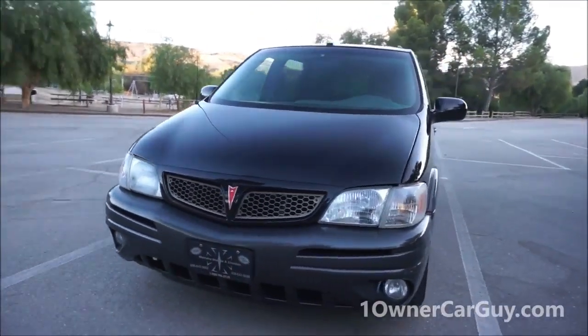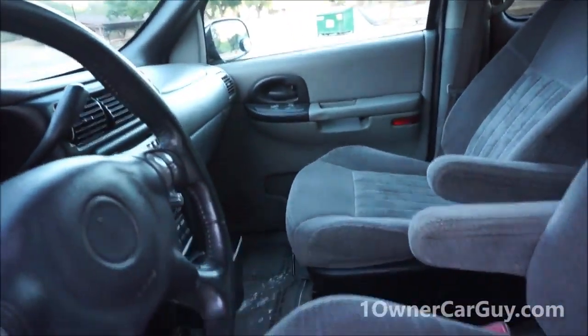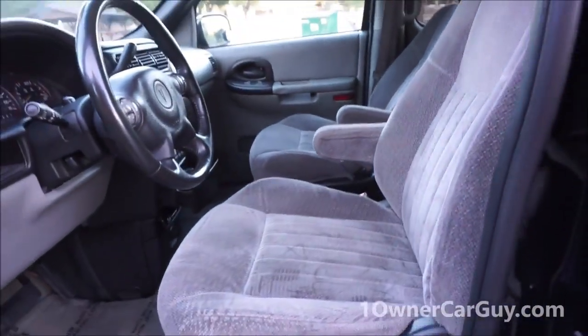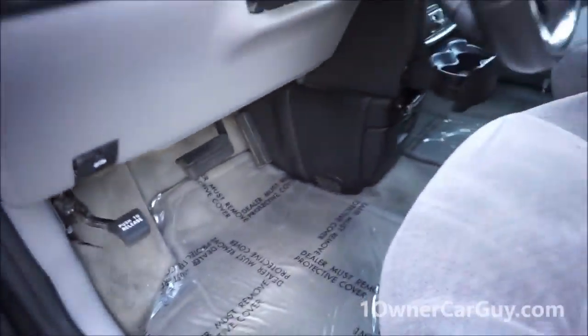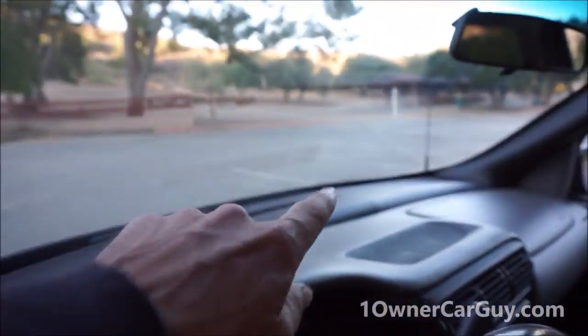OneOwnerCarGuy.com — there will be over 60 to 80 pictures on there and a full complete video. The seats are in great shape — power adjustments forward, back, up and down. The only real issue is this handle for the lumbar support: it's stripped. I found one for $14 on eBay but someone bought it before me — you can order one new for about $40. The carpets are beautiful — a couple light stains that will clean right up. Steering wheel controls and everything. The dash is beautiful — there's a small crack I showed you in the other video. The headliner is in great shape.